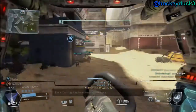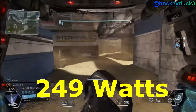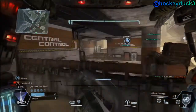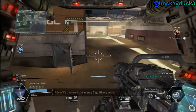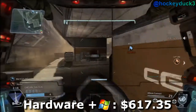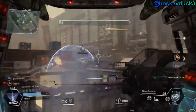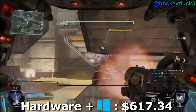And that is the build. The estimated wattage this machine will use is 249 watts. If you'd like to purchase just the hardware without Windows, your final price is $527.36. If you'd like to add a copy of Windows 7, your final price is $617.35. Or if you'd prefer Windows 8.1 instead, your final price is $617.34.